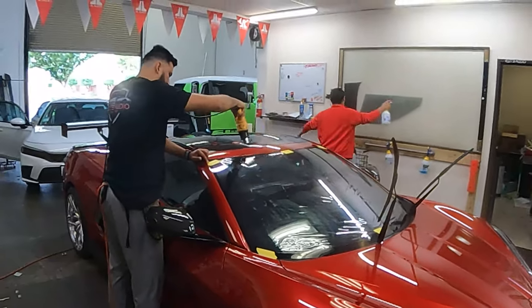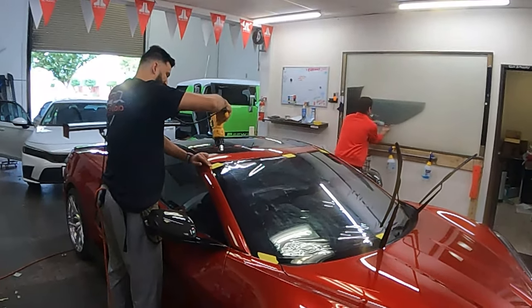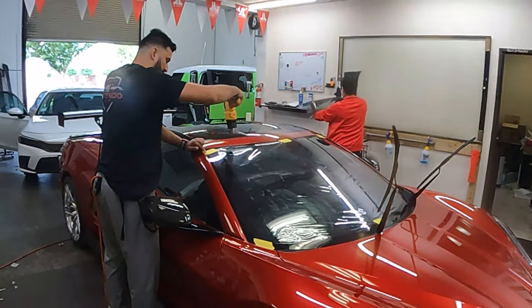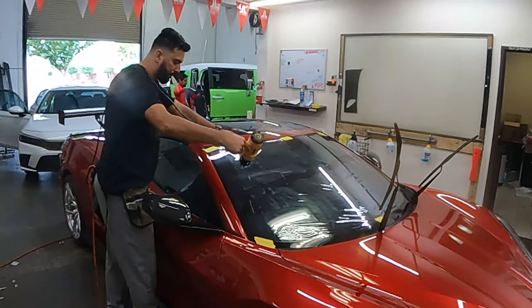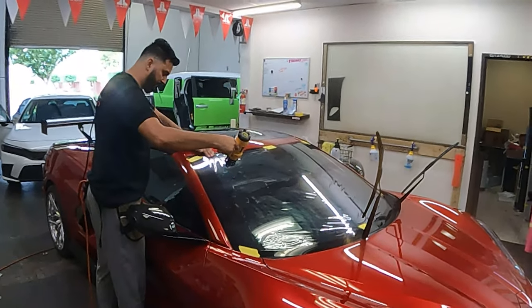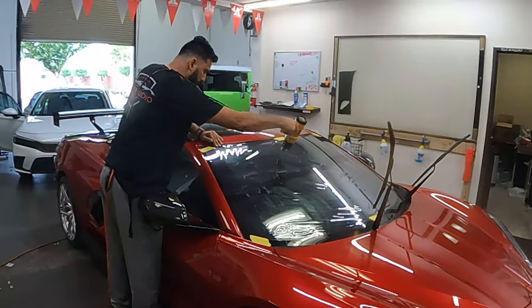I had it on my C7 and my C7 was already starting to delaminate, and then when he put this on it stopped it. Literally, because you could see almost every time it went out that it was starting to pull. Once he put this on, it literally just stopped it. That's why I'm trying to start that on this one right off the get-go.